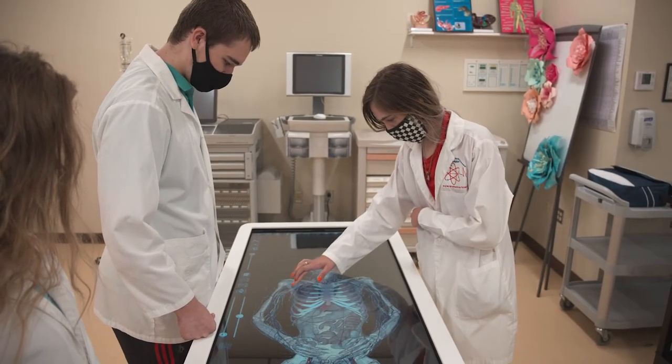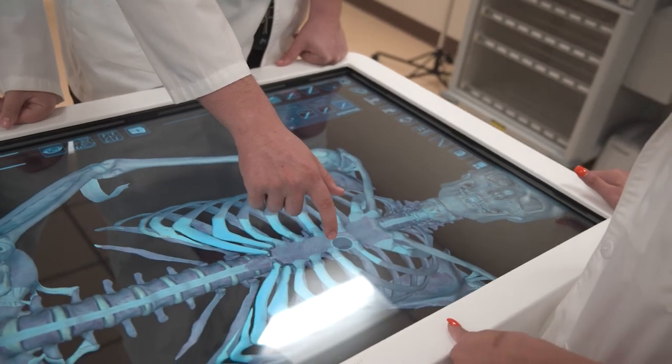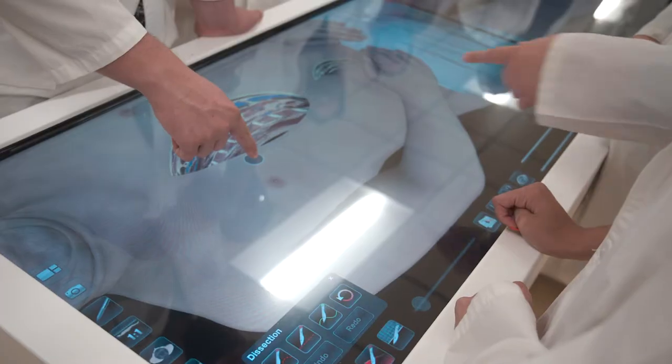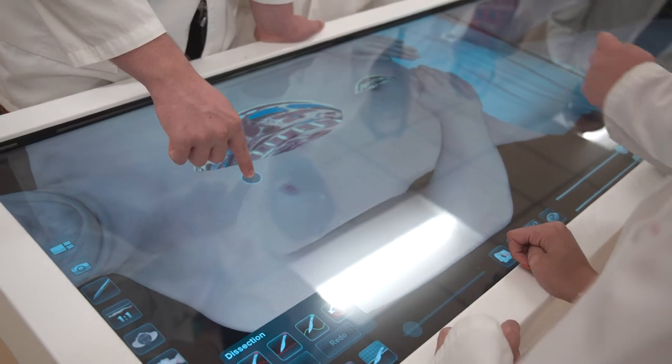One really different and cool example of the hands-on things that we do in the program is the Anatomage Table. The Anatomage Table has a touch screen that shows us the entire anatomy of the human body. We can label bones, we can label structures of the heart. It's just an extremely effective way of learning more about anatomy.